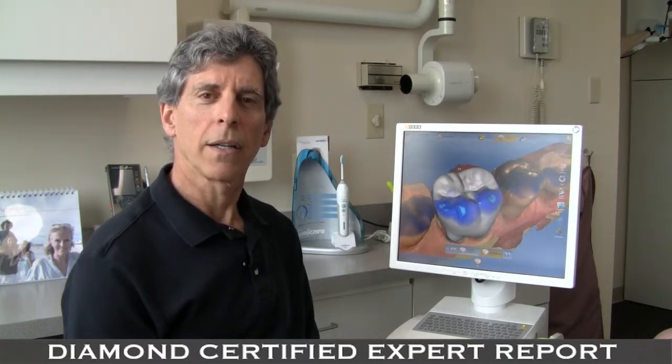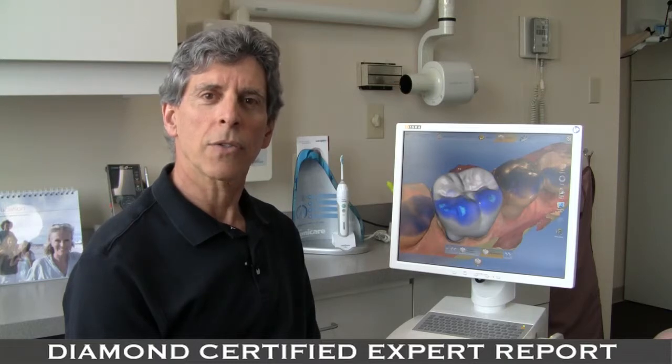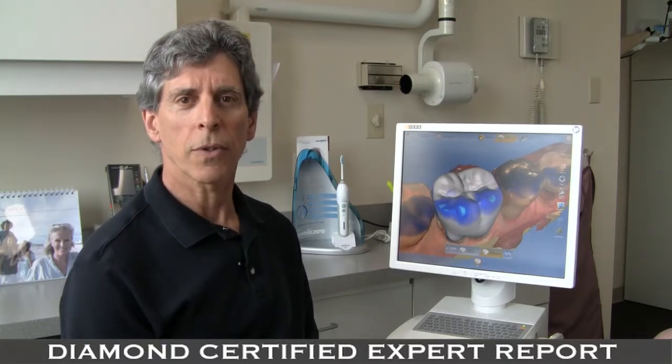Two weeks later, you came back. The temporary crown was removed and he tried in and adjusted the new crown until perfect. Once it was placed, that was your procedure. That's how we've done it for a hundred years and it works pretty well. It's just not very convenient for you.